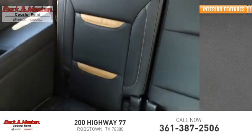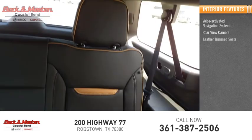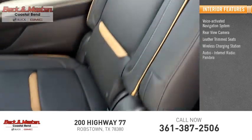Inside you'll find a voice-activated navigation system, rear view camera, leather trim seats, wireless charging station, audio, internet radio, and Pandora.